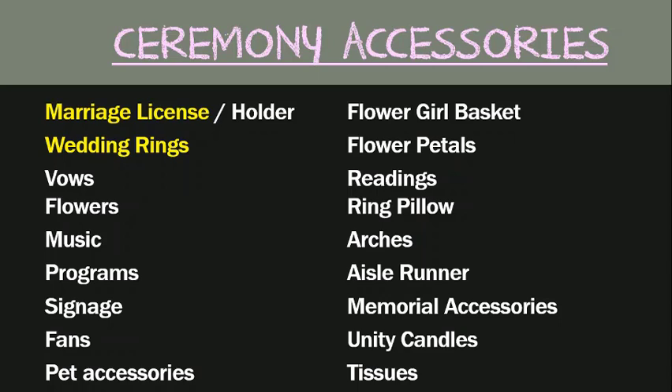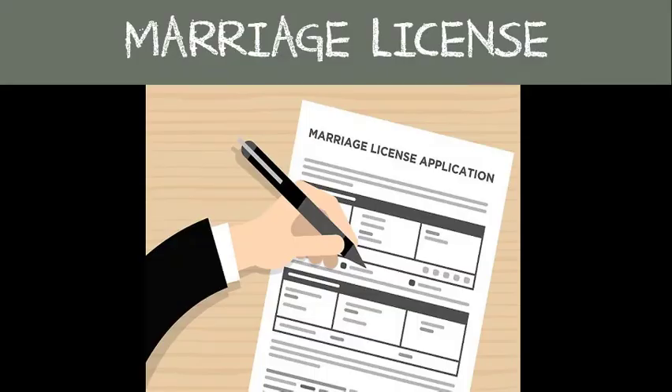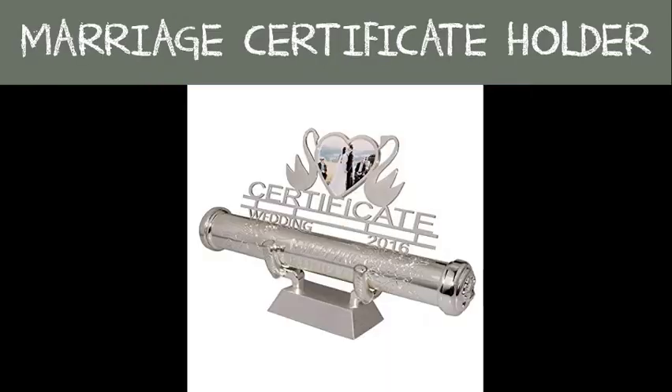Your marriage license: once this is signed by you, your fiancé, the officiant, and one or two witnesses — usually your best man and maid of honor — in the eyes of that state's government you are officially married. You'll want to make sure that you or your officiant drops off or mails that license back to the same clerk's office you applied for it. Within a week or two, normally you'll receive by mail a certified copy of your marriage certificate.